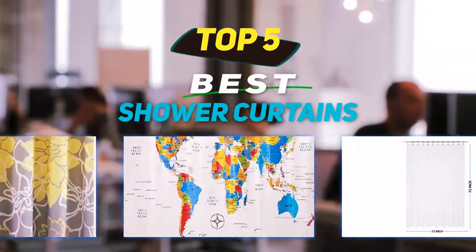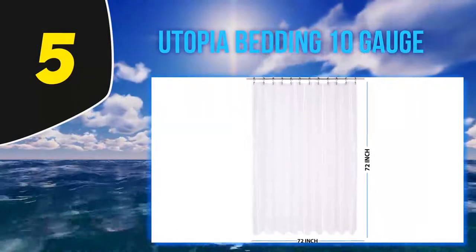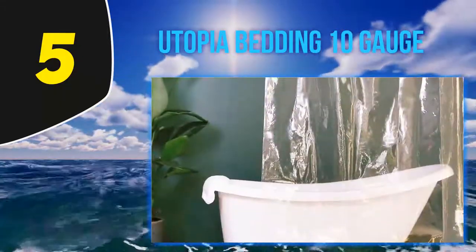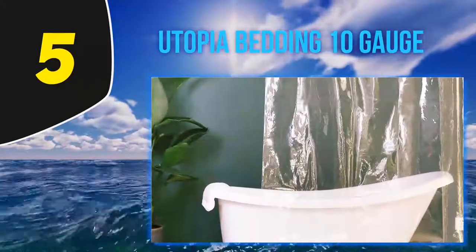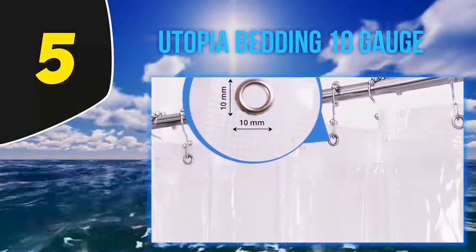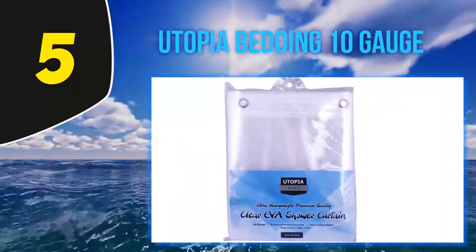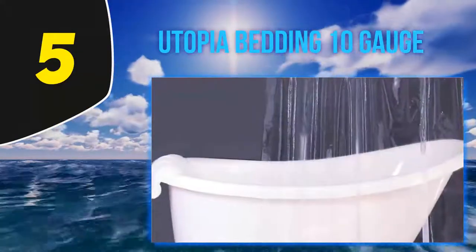Starting at number five: Utopia Bedding 10 Gauge. This 72x72 shower curtain is ideal for plain and simple bathrooms. The curtain is big enough to cover standard size tub areas. The product is 100% waterproof, so you can be assured it will not be affected when exposed to water continuously.